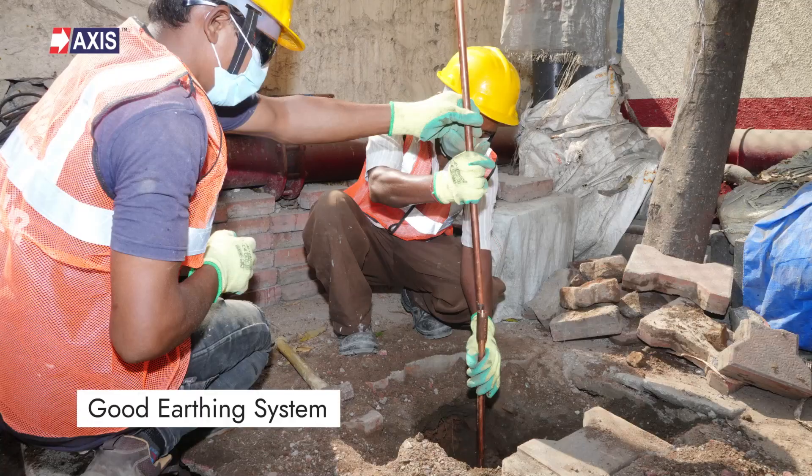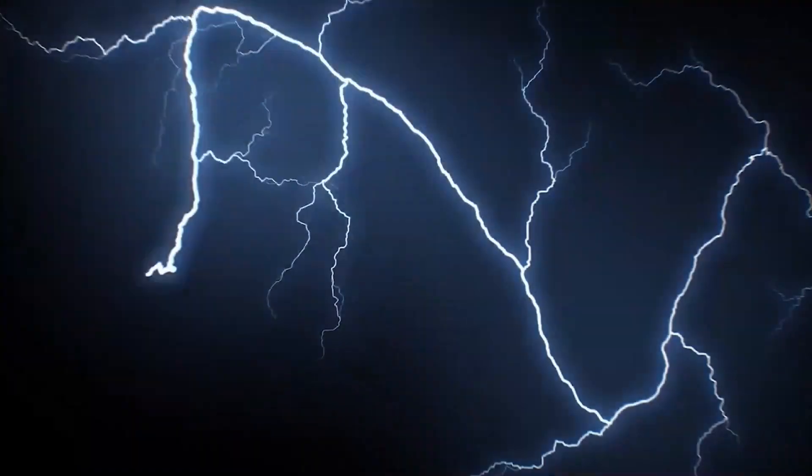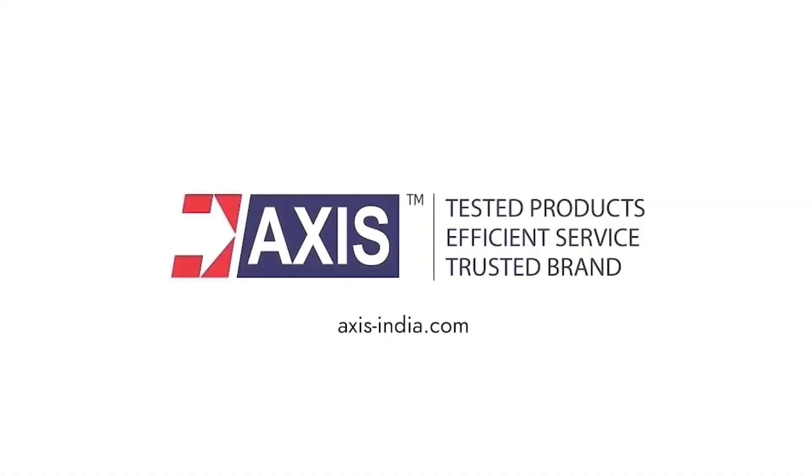Hey everyone, my name is Sahil and in today's video, we will understand the essential requirements of a good earthing system to protect your structure from lightning and other electrical hazards. A good earthing system is vital for protecting structures, equipment and personnel from the devastating effects of lightning strikes.